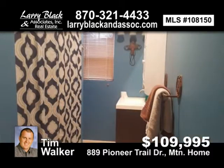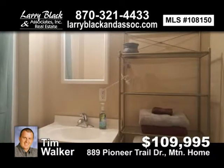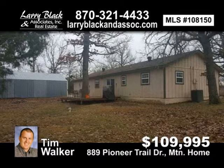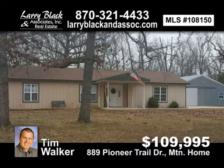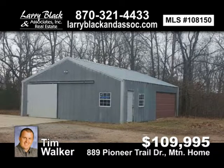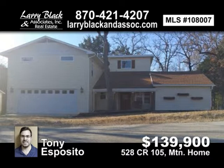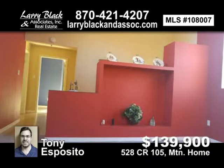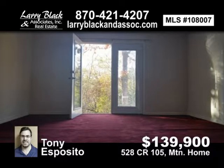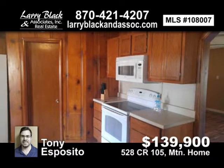Lake home with three-bedroom, two-bath. Shoals with slip on secluded private dock. Perfect for lots of family and friends. Lots of space for everyone. Borders Government Strip. For $139,900, contact Tony Esposito today.